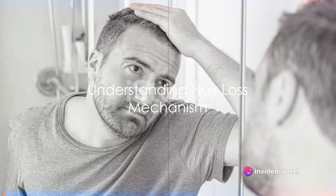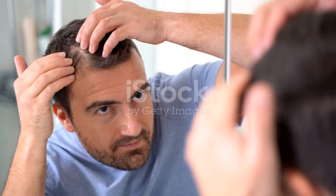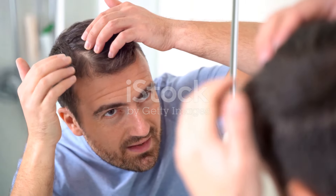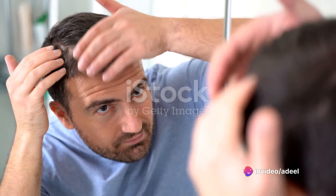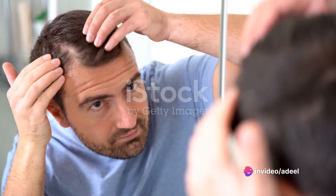Understanding the mechanism of hair loss can also be helpful. Dihydrotestosterone, or DHT, is a form of testosterone that's often the cause of hair loss. But don't worry, there are plenty of natural inhibitors you can use to fight back.